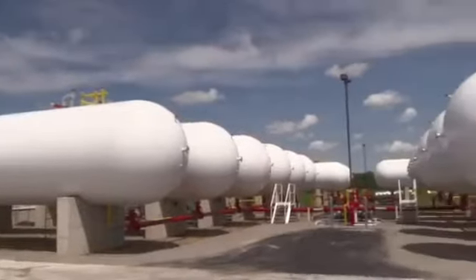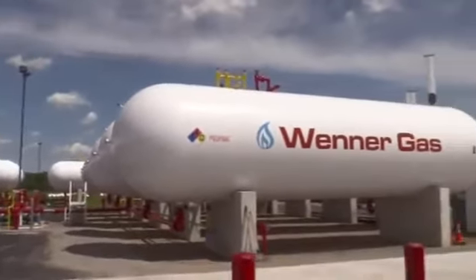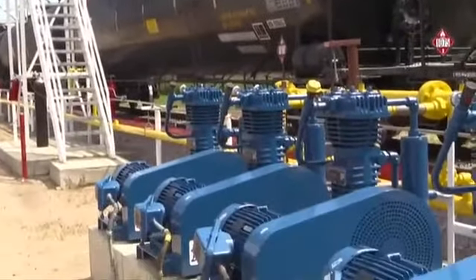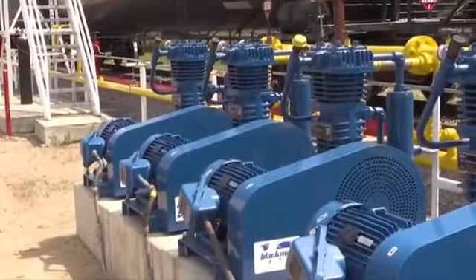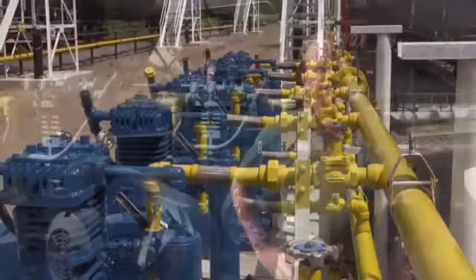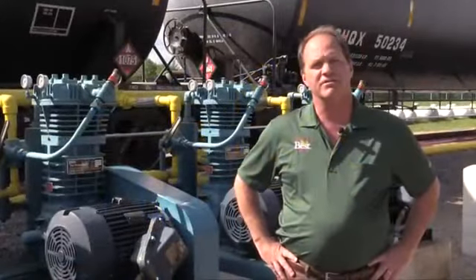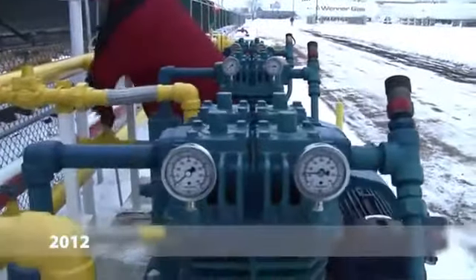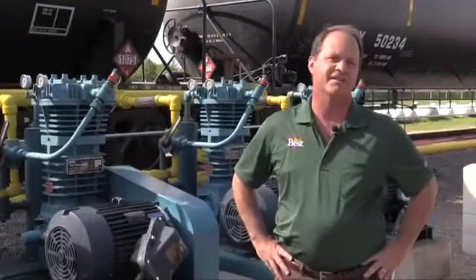We've increased to 620,000 gallons of storage and we have 10 rail towers with 10 compressors rather than five. We have the capability of unloading 15 cars every six to eight hours, where before we originally started with three compressors and three towers and were doing three cars in that same amount of time. Now we can do 15.